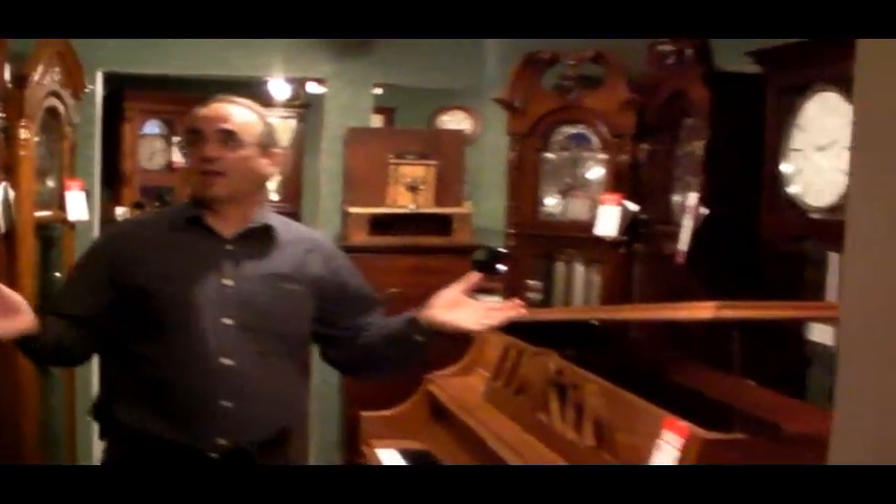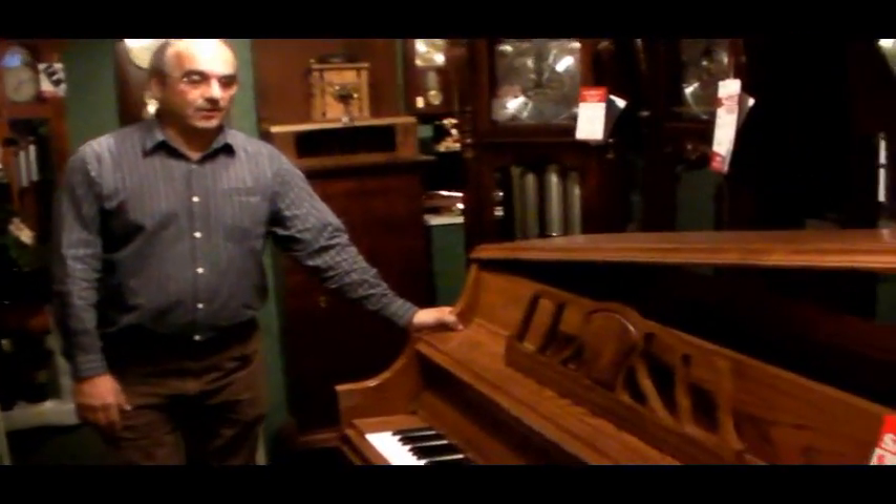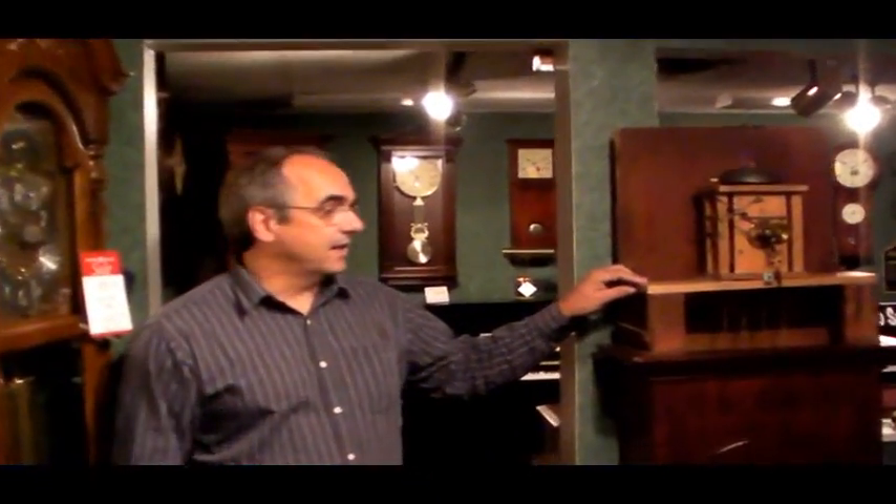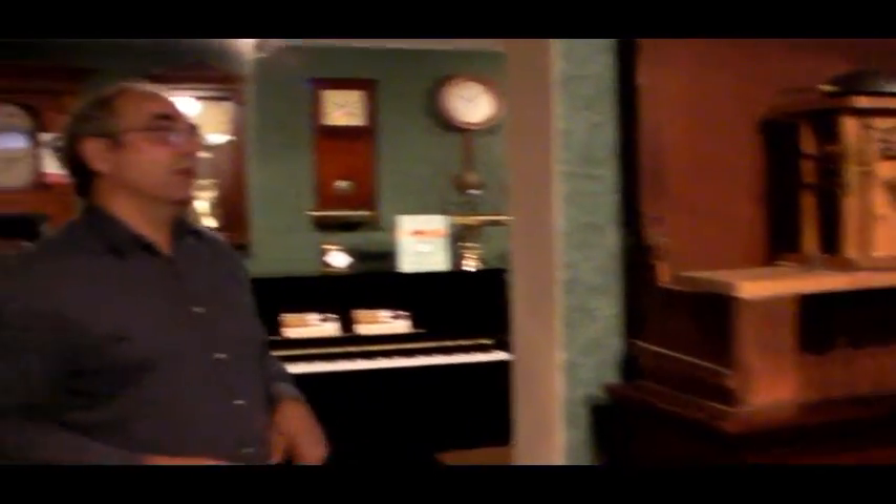Through here we've got another dozen or so clocks, again in different styles and different colors. Here we've got a used Kawai piano — this is going to be a great piano for someone to start out on. We also do antiques, so here's a clock that we've got from the 18th century, and we'll be rebuilding that and it'll be for sale.